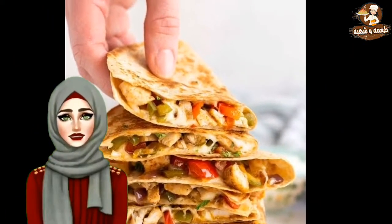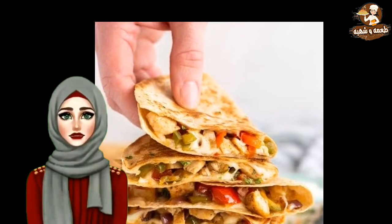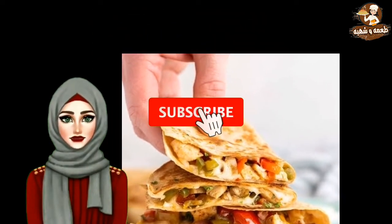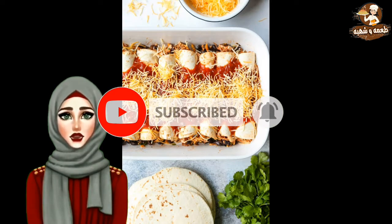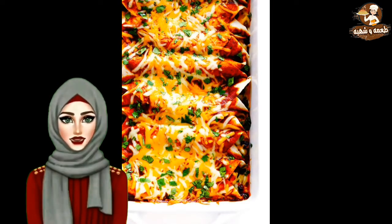Quesadilla — made with corn tortillas stuffed with cheese or other ingredients, deep fried or grilled. Enchiladas — corn tortillas dipped in sauce, filled with various stews, served with sour cream, cheese, cilantro, etc.